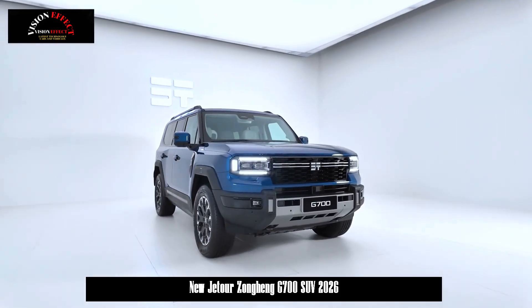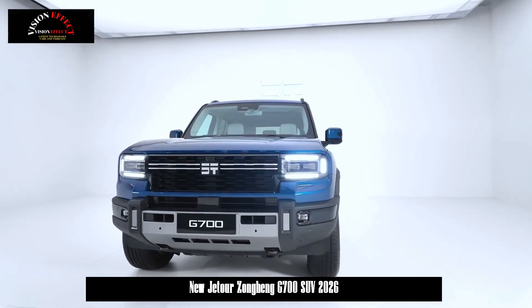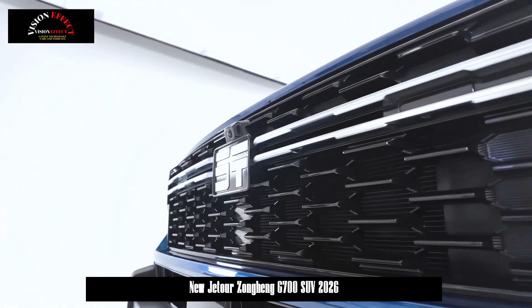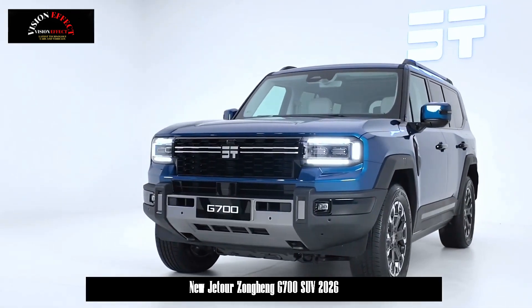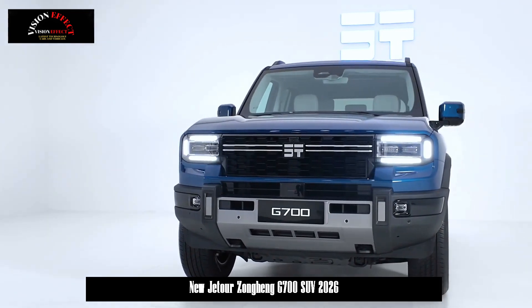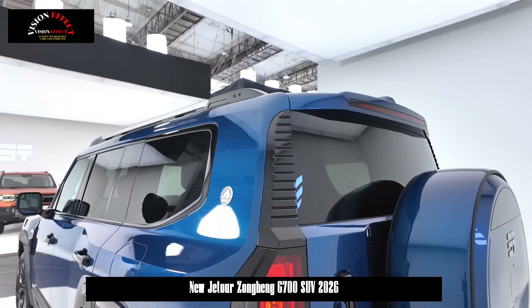The new vehicle measures 5,198 mm in length, 2,050 mm in width, and 1,956 mm in height, with a 2,870 mm wheelbase. The vehicle is a plug-in hybrid all-terrain passenger vehicle equipped with a 2.0T engine with a maximum output of 155 kW.